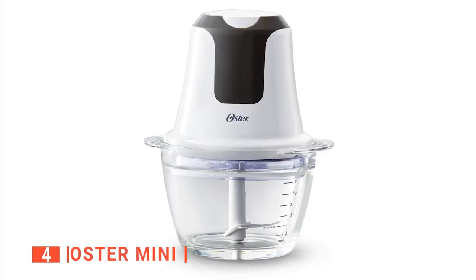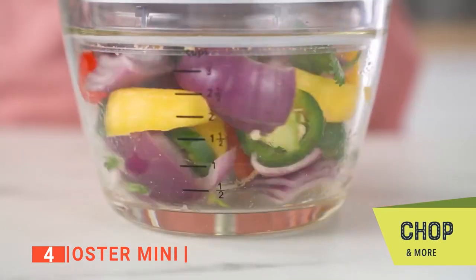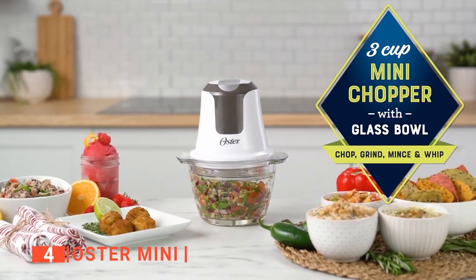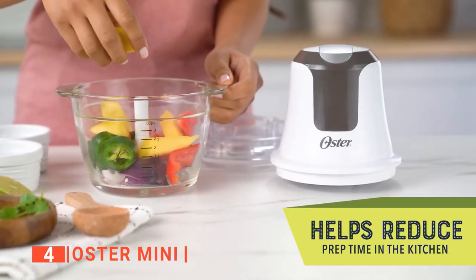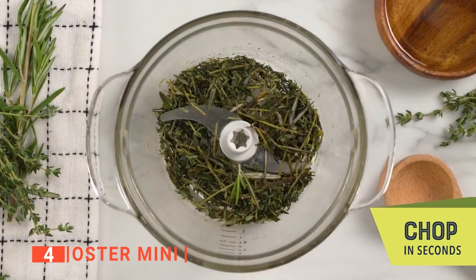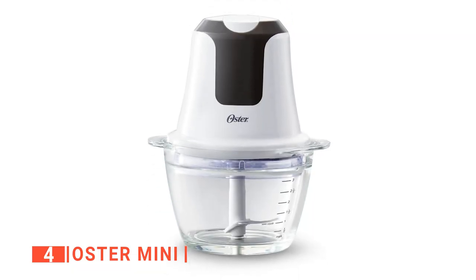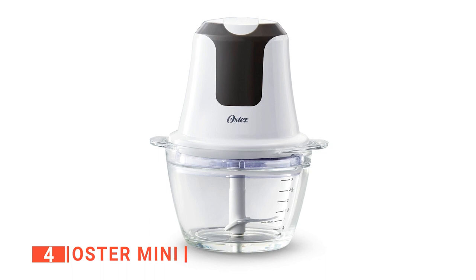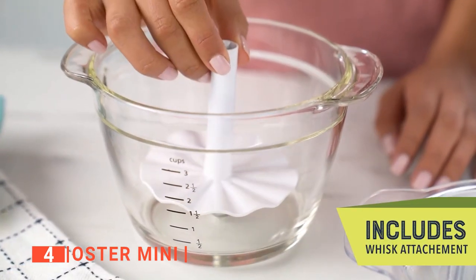Up next in fourth place is the Oster Mini. We've seen small-sized food choppers before, but the Oster Mini takes the crown for compactness even though it has a 3-cup capacity, which is larger than the previous product on this list. We are impressed with how powerful and efficient the Oster Mini Food Chopper is, serving as a multi-purpose tool that will chop, grind, mince, whisk, and puree your foods according to your needs. Its tempered glass bowl is durable, resistant to scratches and stains, and can accommodate up to 3 cups of vegetables. This makes it ideal for smaller households,